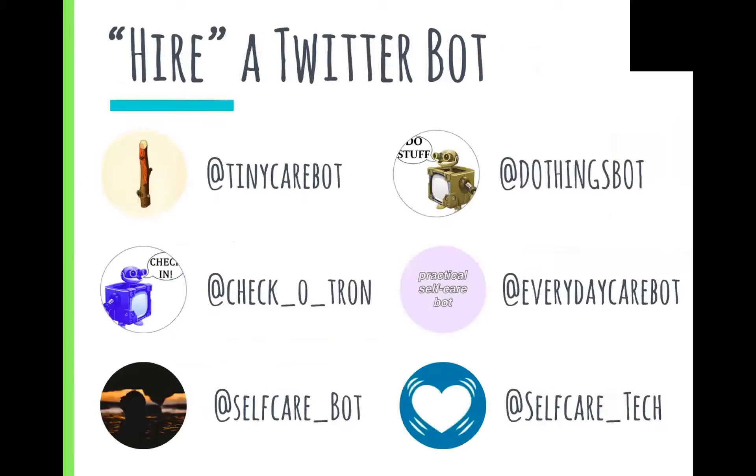If you don't want to remember to check in with yourself, you can use a Twitter bot. There are a number of Twitter bots focused around different self-care topics. Turn on your notifications for one you like and you'll get a friendly reminder each time they post. Each bot has its own personality — for example, Tiny Care Bot is much more loving and nurturing, versus Do Things Bot, which literally shouts at you in all caps.